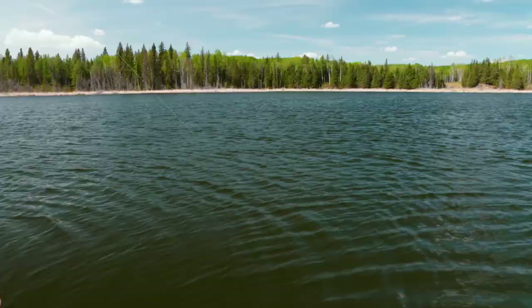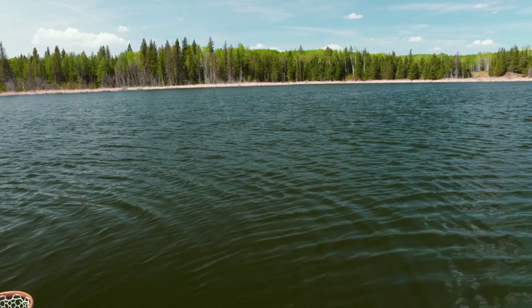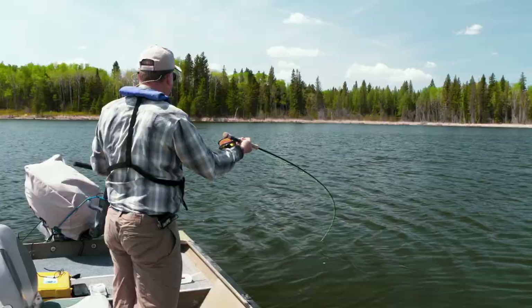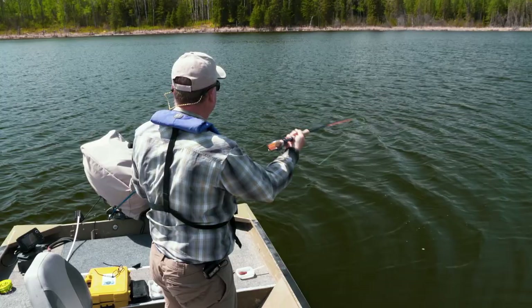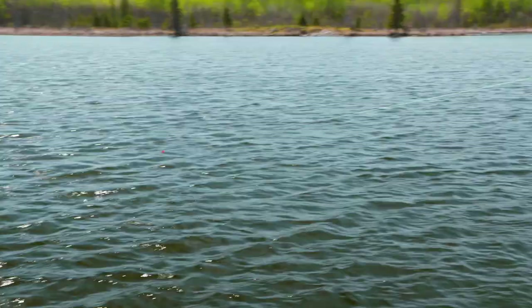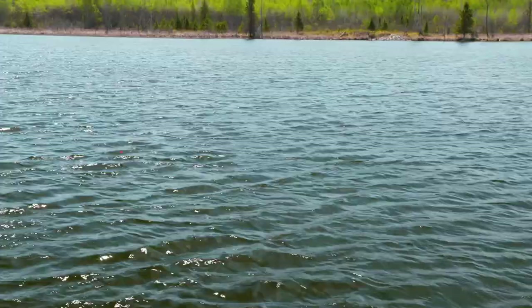Waiting for those throbbing runs to start — there he goes. Keep that tension on, he's coming at me. Keep the tip down, stop him from jumping. Now he's going for a run. Using my forefinger just to help guide and control — low rod position. Get that butt into the fight.